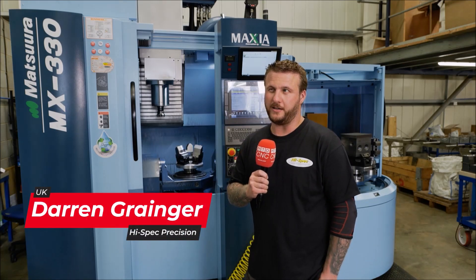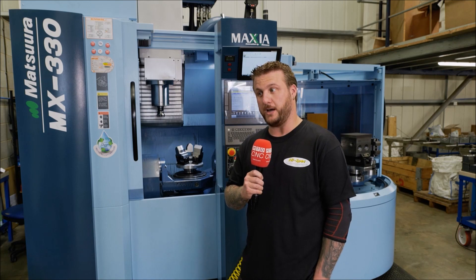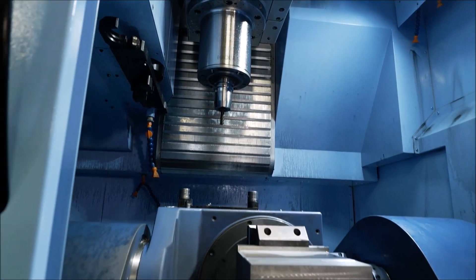We bought the Matsura back in September last year. We pushed delivery out to March this year. We bought it because we wanted reliable unmanned 5-axis running.